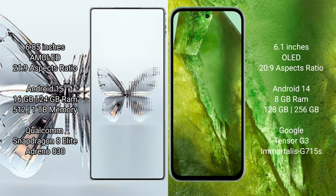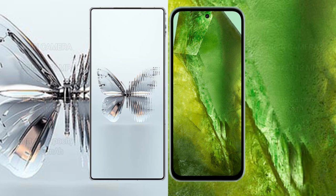Red Magic Twin Pro Plus offers 512GB or 1TB internal storage with a Qualcomm Snapdragon 8 Elite processor and Adreno 830 GPU. Google Pixel 8a comes with 8GB RAM and 128GB or 256GB internal storage, featuring the Google Tensor G3 processor with a Mali GPU.